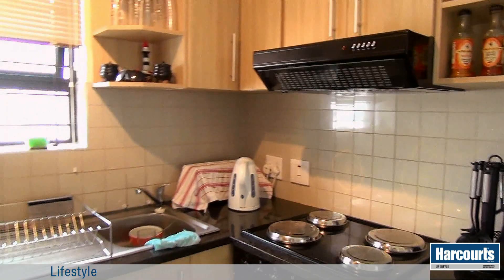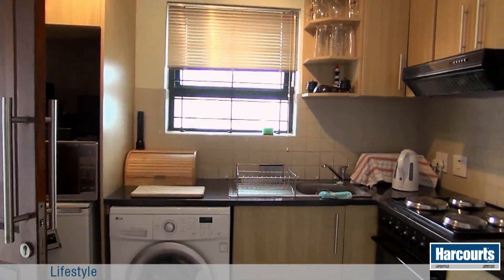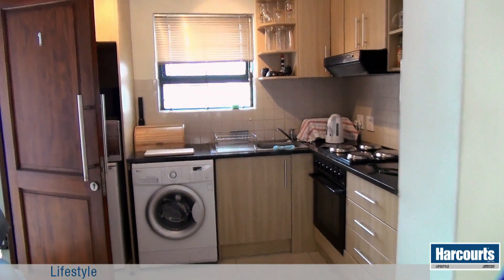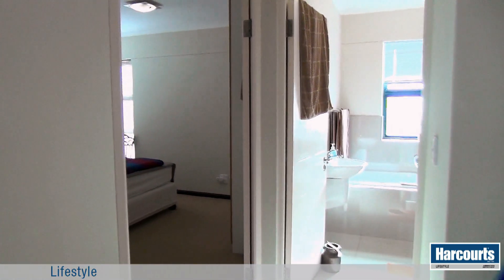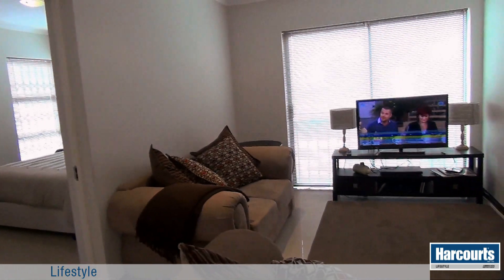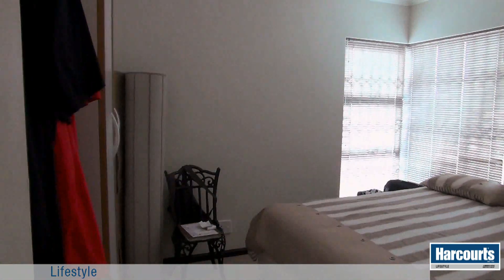This first floor apartment is modern and open plan. It is plumbed for a dishwasher or washing machine. The open plan area is beautifully tiled, and both bedrooms and the bathroom lead directly off this area.